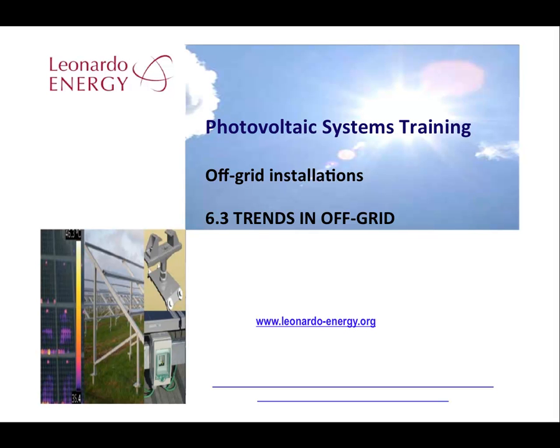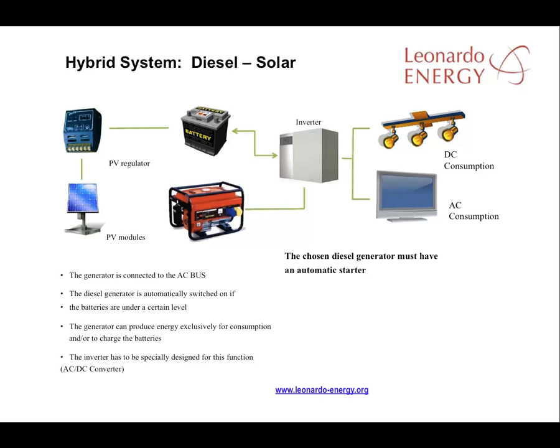One of the main trends in off-grid PV is the increase in hybrid systems. The diagram on this slide indicates how a diesel solar hybrid system works. The diesel generator can be connected directly to the inverter to provide the alternating current boost.